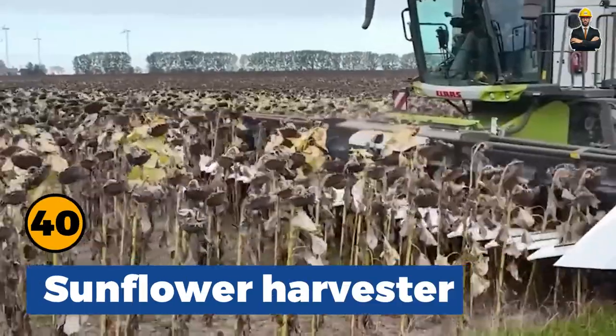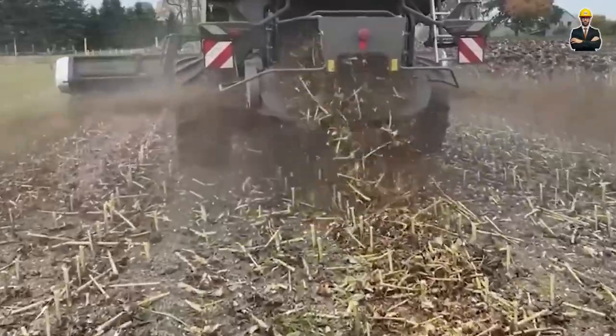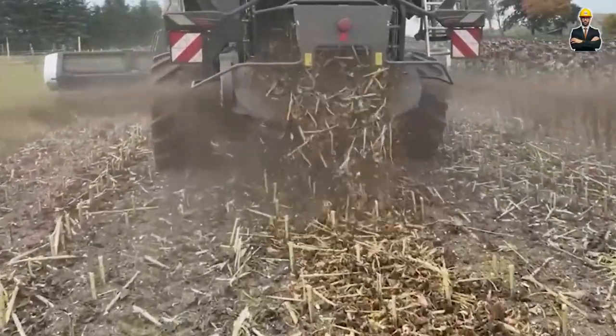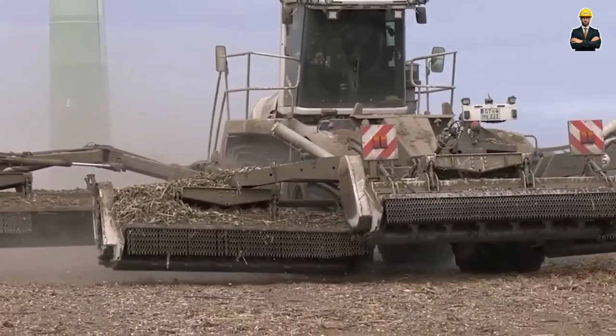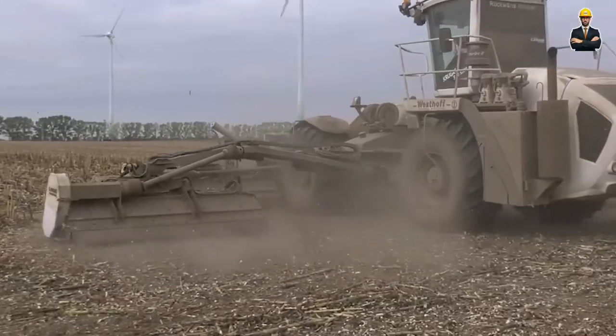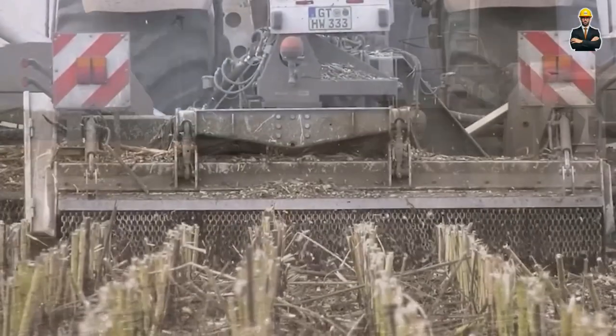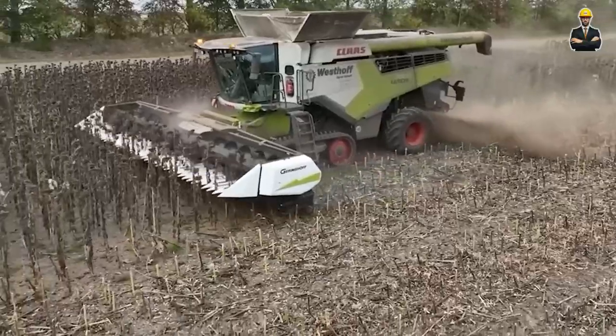Sunflower Harvester: In the sunflower industry, a harvester powered by a robust motor provides high efficiency in harvesting. With a flexible cotton head adjustment, it can adapt to different field conditions, harvesting thousands of tons of sunflowers in a short period.